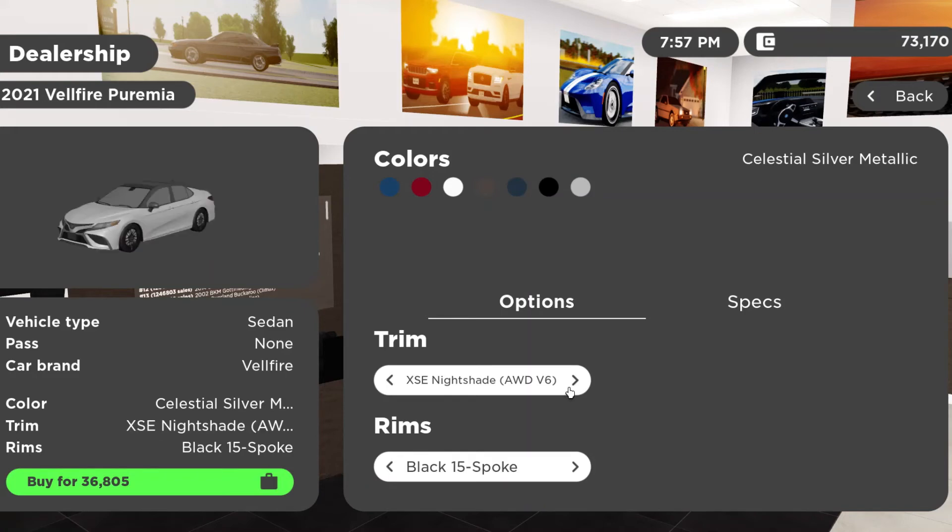You can get the XSE Nightshade all-wheel drive from $35,620. The XSE front-wheel drive four-cylinder from $30,495. The XSE Nightshade all-wheel drive V6 from around $36,000. The XRD front-wheel drive V6 from $32,260. The XLE all-wheel drive V6 from $37,990 — that's the one I used today. The XLE front-wheel drive four-cylinder from $29,945. The SE Nightshade all-wheel drive four-cylinder from $28,660. The SE Nightshade front-wheel drive four-cylinder from $27,260.